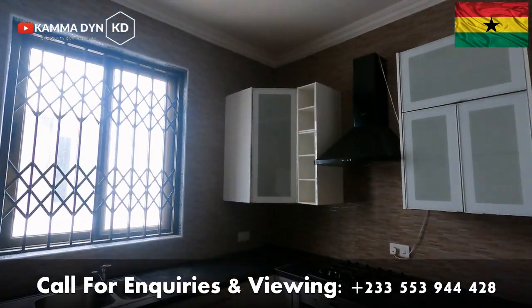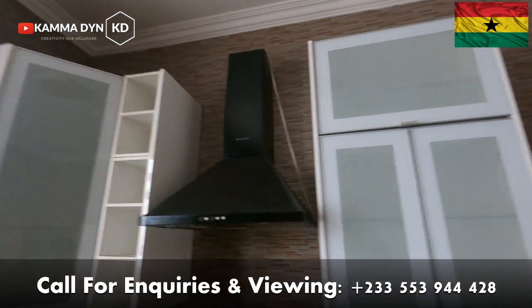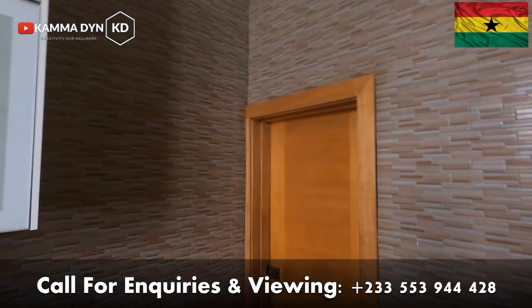This is your kitchen — as you can see, a very beautiful fitted kitchen.